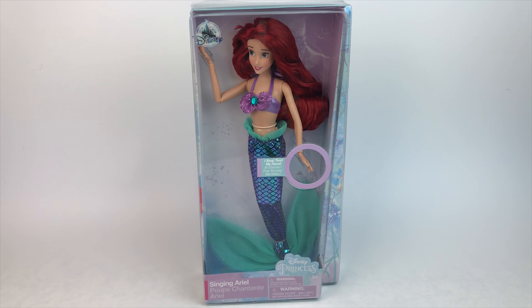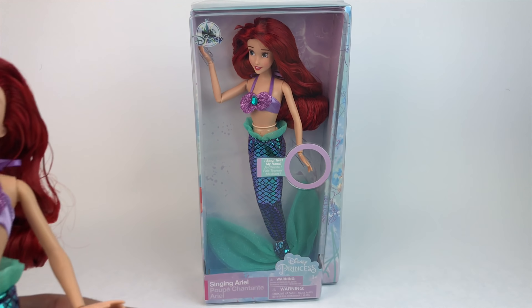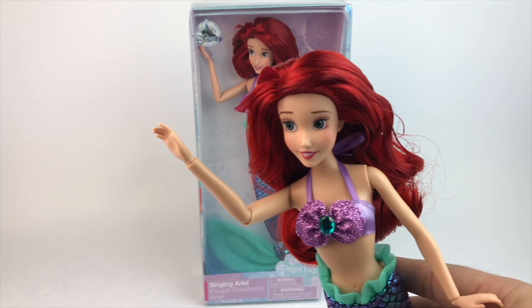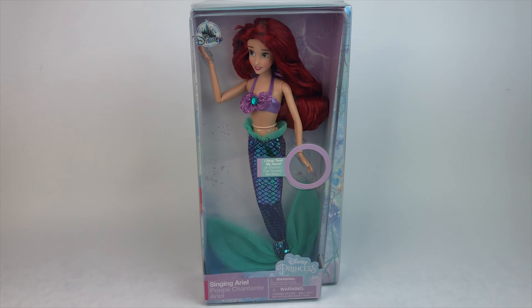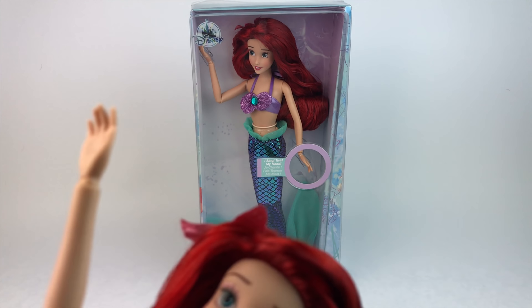Hello everybody, hello all my mermaids, welcome back to my channel. It's Mario over here of course, and today we're going to be doing a review of the new singing Ariel doll released by the Disney store. She's beautiful, she has a new face, a hair piece, a new tail, and she's just amazing. I had to get two of her to keep one in the box because I just love her, as most of you do. So anyways, no more talking, let's get started with this review.